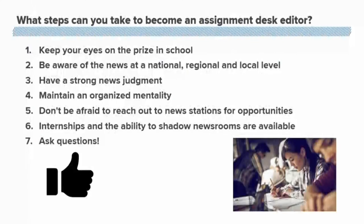What steps can you take to be an assignment desk editor? The first thing is to keep your eyes on the prize when it comes to school and always make sure you're on top of things. Another part of that is being aware of news at the national, regional, and local level. Having that sense of news will help you develop a strong news judgment that is very critical when you're working on the assignment desk.